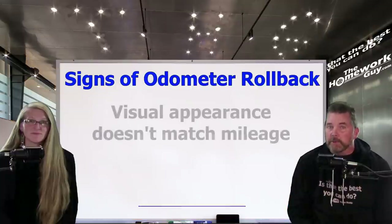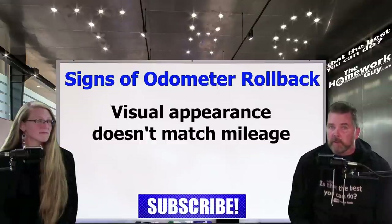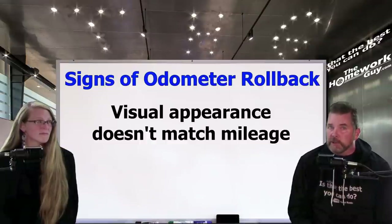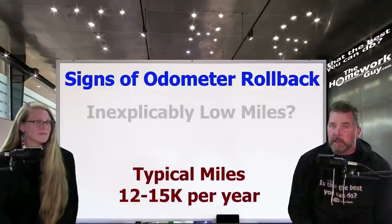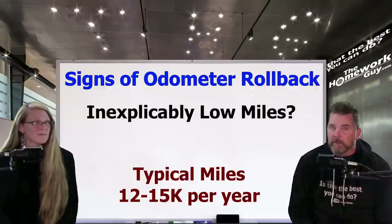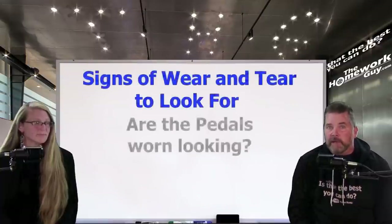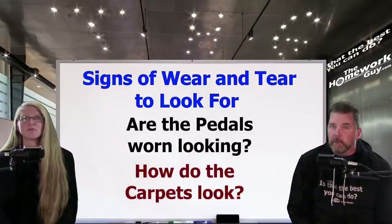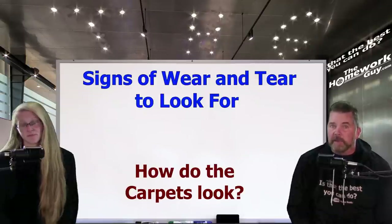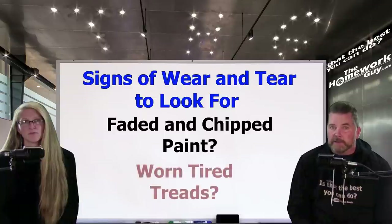The visual appearance of a vehicle should match its reported mileage. For example, if a vehicle reportedly has 50,000 miles but spark plug wires and other components usually replaced around 100,000 miles look older than they should, that may be a sign of tampering. On average, a vehicle accumulates approximately 12,000 to 15,000 miles per year, so an inexplicably low mileage reading may also be a warning sign. Check the wear and tear on the pedals and floorboards — a vehicle with low miles should not have severely worn pedals. Carpets are very durable and usually won't show wear after just a few thousand miles. Faded and chipped paint is not normal for a low-mileage vehicle, and worn-down tire treads could also be a sign of tampering.